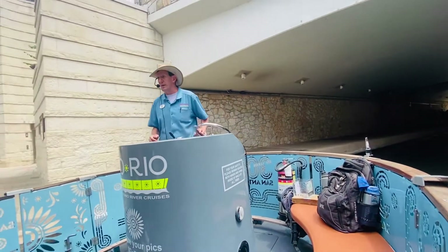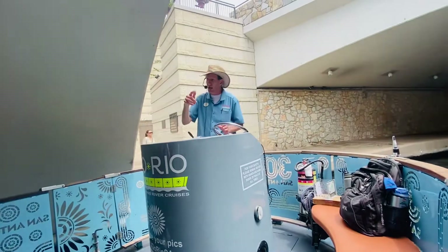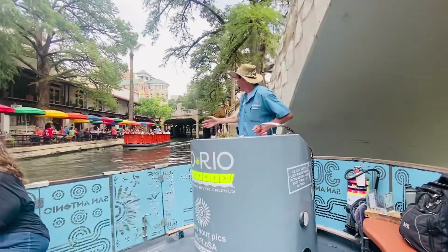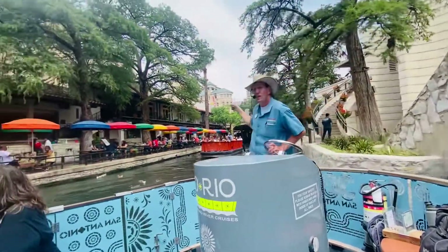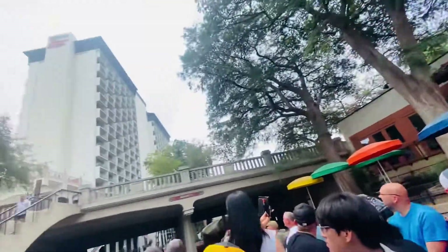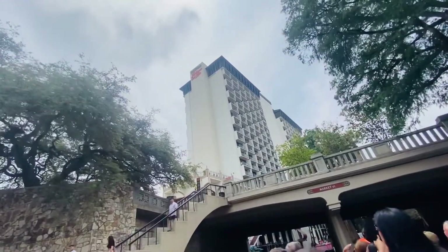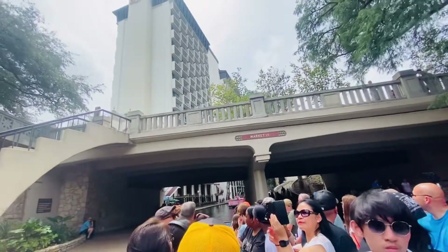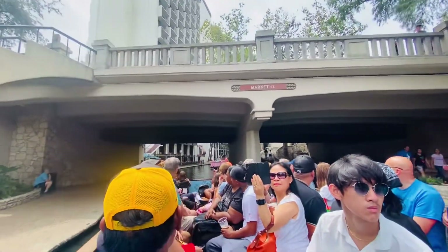As we come out here and begin our clockwise loop, we'll be going by the next of our three learning docks. We've got a pink boat up there. And then you look right up here, way up high in the sky where I'm pointing — you see on that building it says Hilton Palacio del Rio, Palace on the River. I've got a great story to tell you about how that hotel was built in record time for the World's Fair.